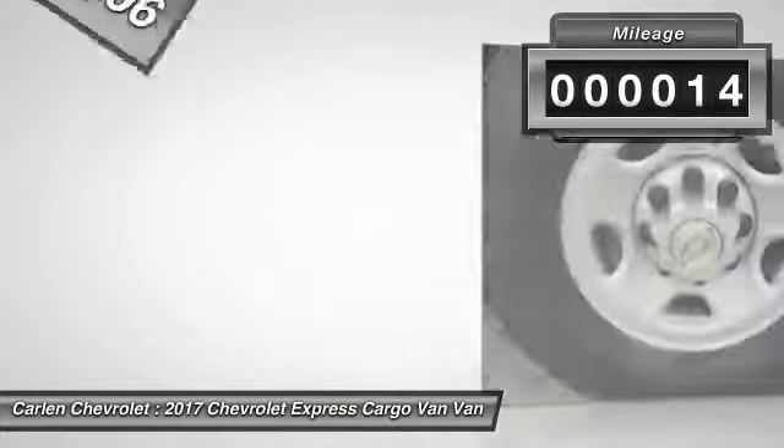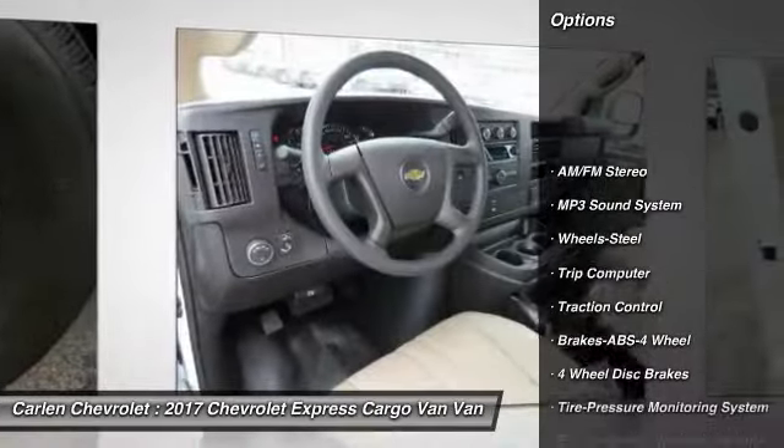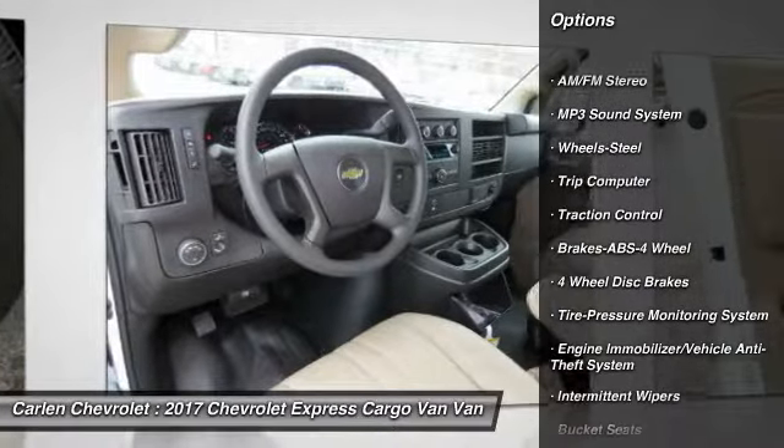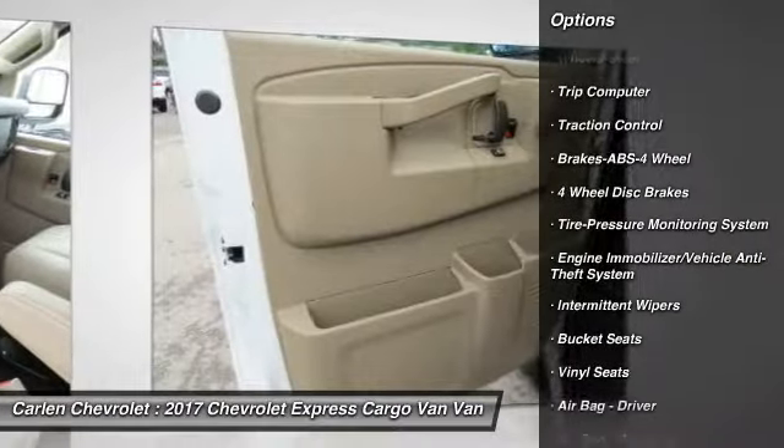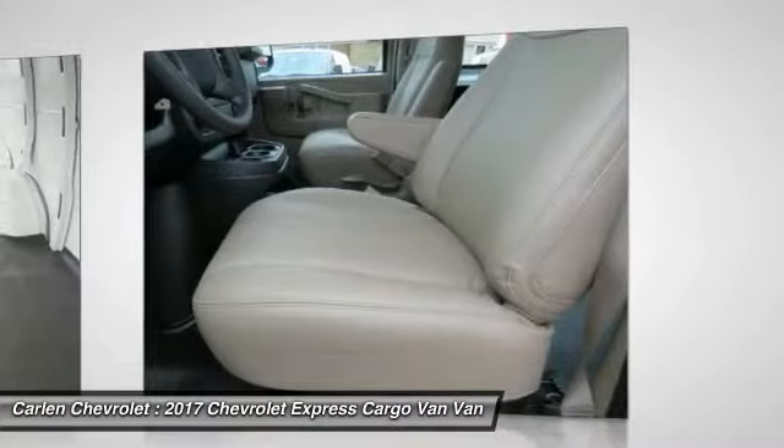This vehicle has less than 100 miles. Here are some of this vehicle's great options: traction control, anti-lock braking system, air conditioning, power steering, AM-FM stereo radio, trip computer, and MP3 playback stereo.